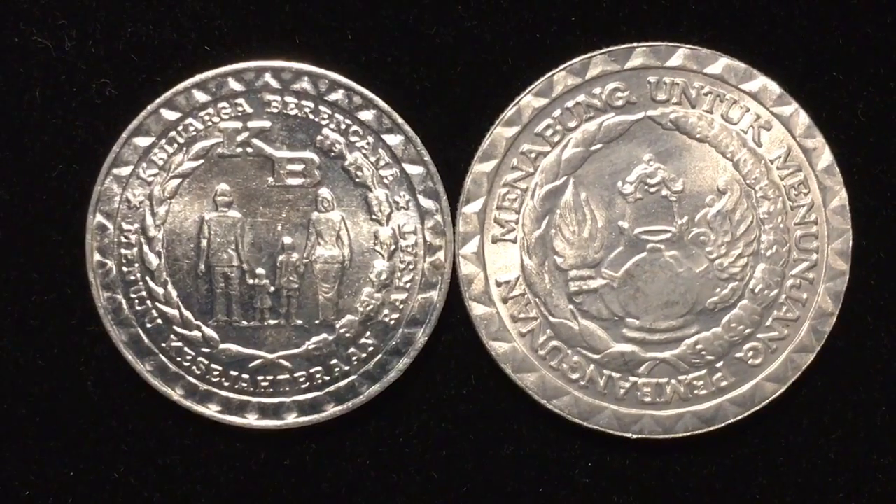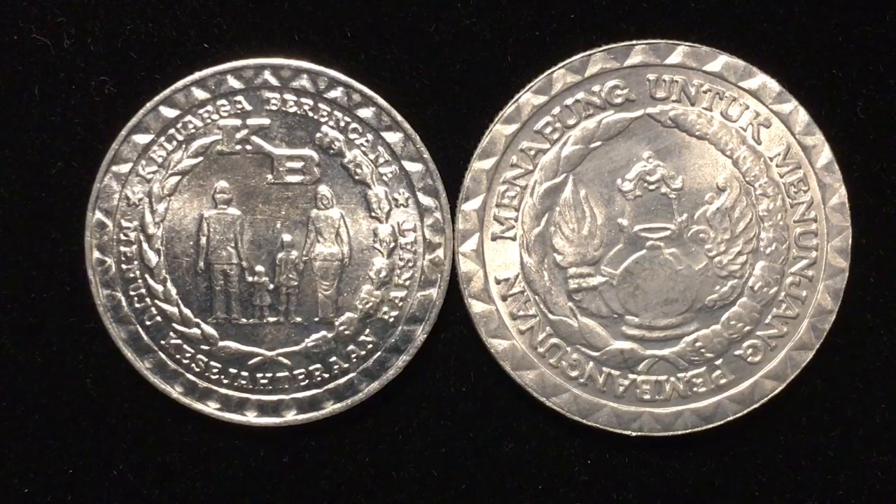Indonesia produces massive amounts of coins for their people, and these are two of the coins that they produced in 1979. These are from what they called the Family Planning Issue of 1979.